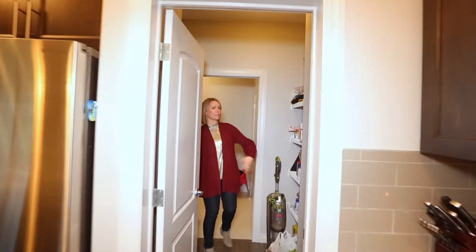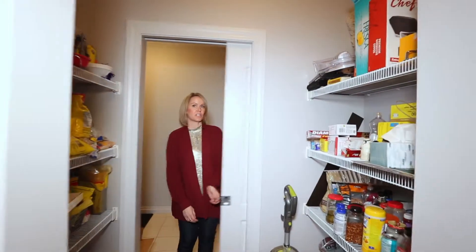And number three, a walk-through pantry into your mudroom. And if you're feeling like you just kind of made a mess, you can just close the door.